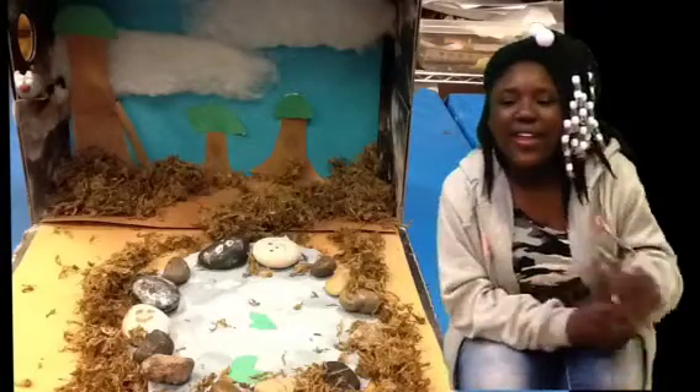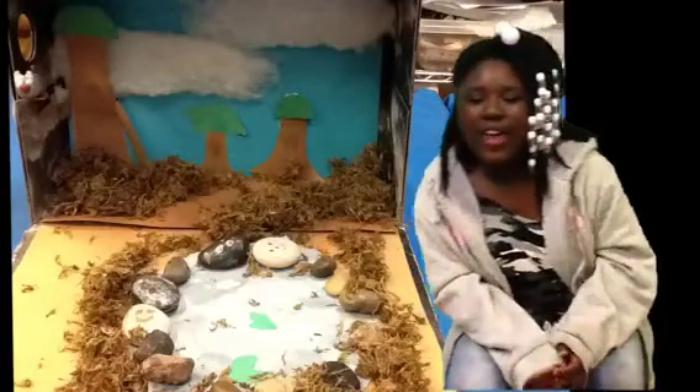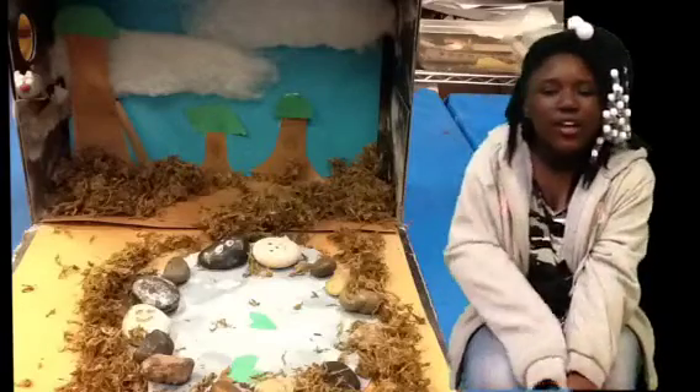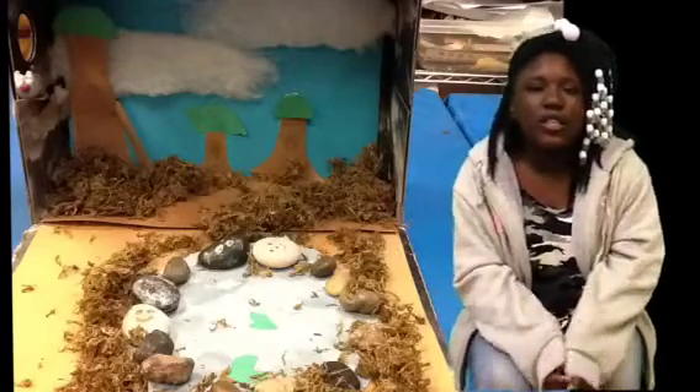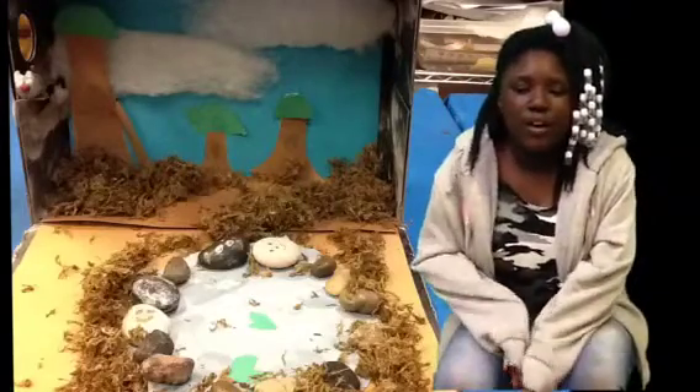Hello, my name is Amaya and my animal is the Virginia opossum. Its habitat is more like a forest, so there's trees and there's a lake and there's rocks and everything. My favorite feature is the possum.